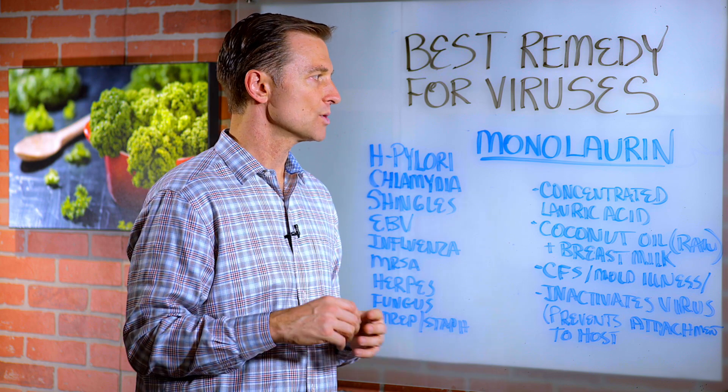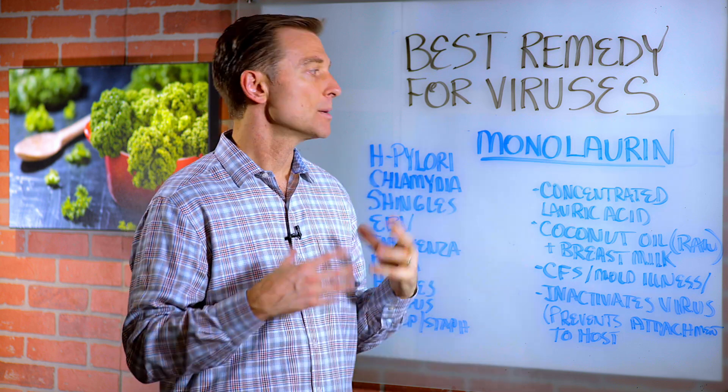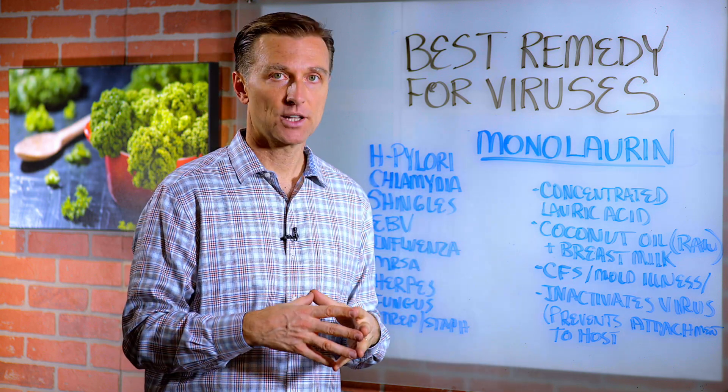The only thing I want to mention is when you take it, take small amounts at first and gradually increase it to prevent any type of die-off that might occur.